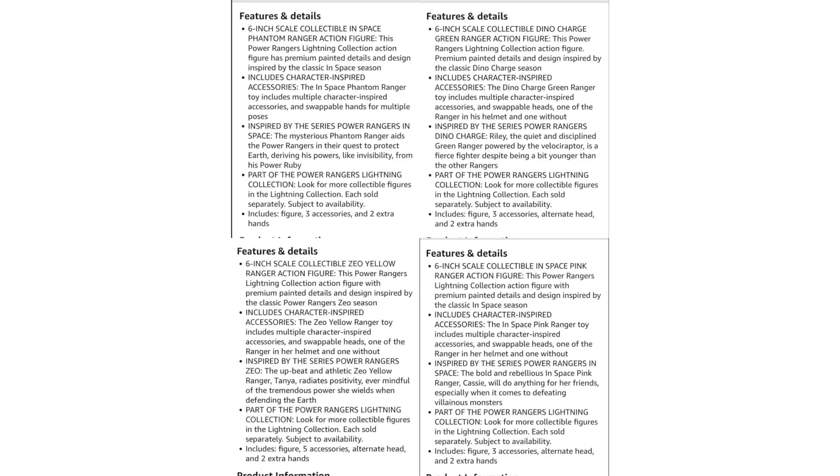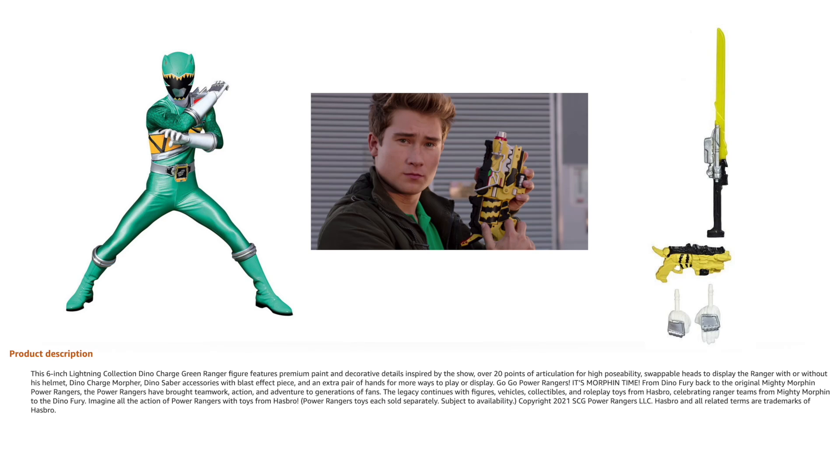Let's look at the product descriptions for what we're getting with these figures. Starting with Dino Charge Green — I'll put a mock-up Photoshop on screen. He comes with the same Dino Charge Morpher and Dino Charge Saber that both Tyler and Chase had. He's also going to have two swappable hands — probably the typical Dino Charge hands — and one effect piece of some kind. He also comes with a Riley head, exactly what you'd expect.